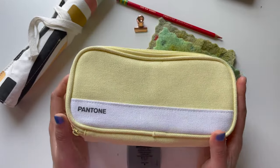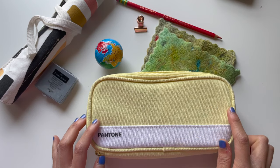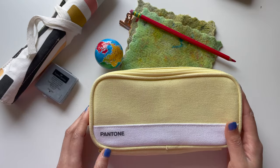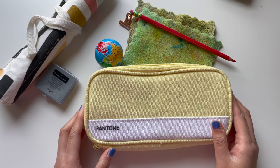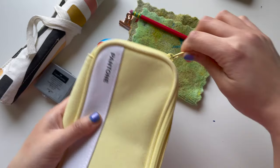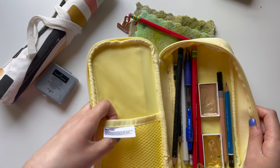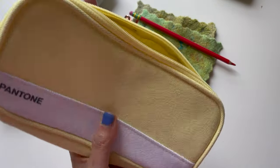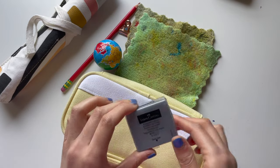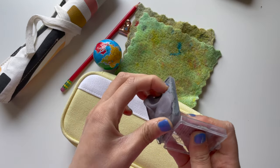Next we have my beloved pencil bag. It's a bag I found at a bookstore in Korea in Seoul. I saw it and was like, oh my gosh, this is so perfect because I love Pantone and I love this lemon yellow color. So I got this one — it's a really good size for holding pencils and pens, and it also comes with a little pouch as well. Really love this pencil bag.